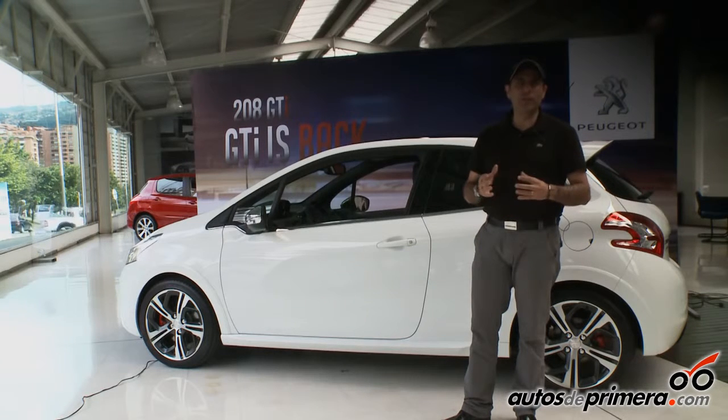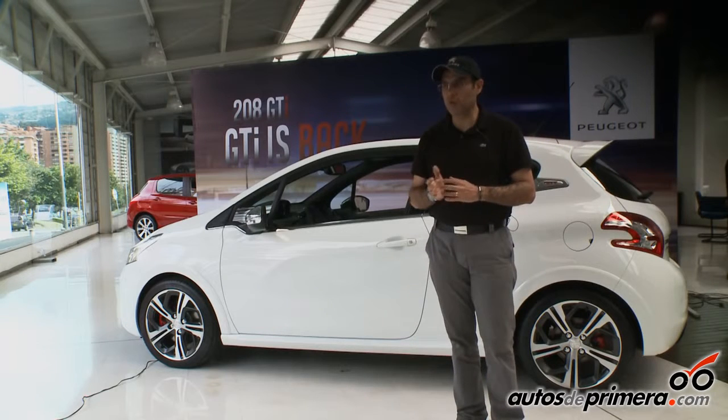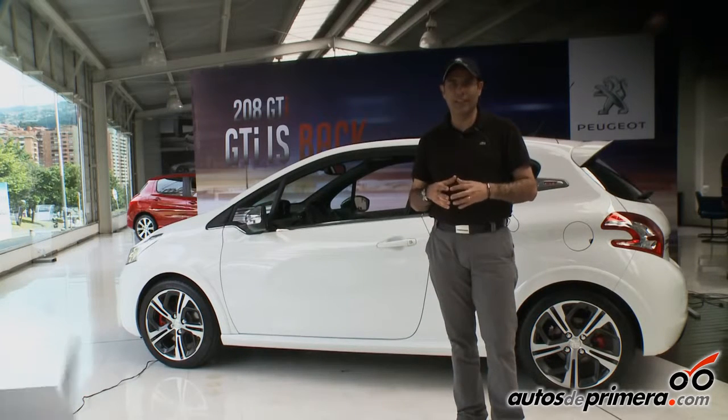Este carro viene a cubrir un segmento donde no existe en este momento un producto, y se trata de los productos GTI. Para hablar de GTI uno tiene que tener muchas características.